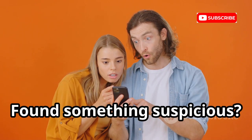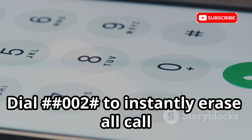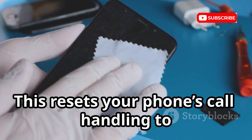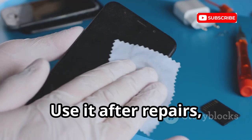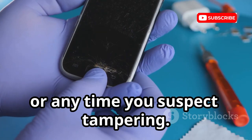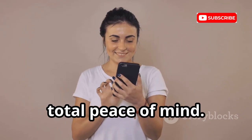Find something suspicious or just want a clean slate? Dial ##002# to instantly erase all call forwarding settings. This resets your phone's call handling to factory defaults. Use it after repairs, lending your phone, or any time you suspect tampering. One code — total peace of mind.